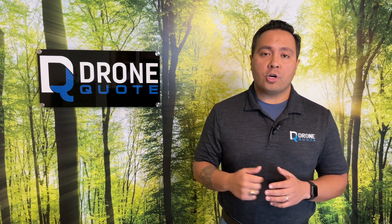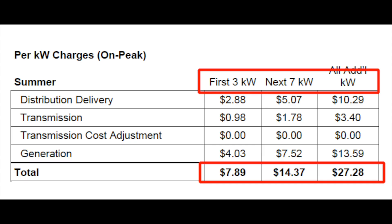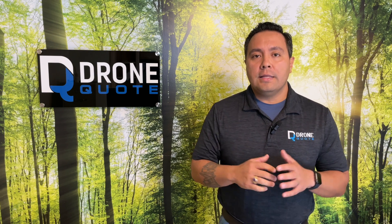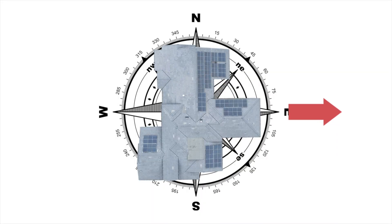Time of use rates and demand charges place a premium price on either what time of day you use power, or the volume of power used over a period of time — hence their names, time of use and demand charges.